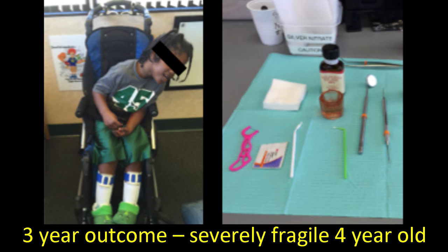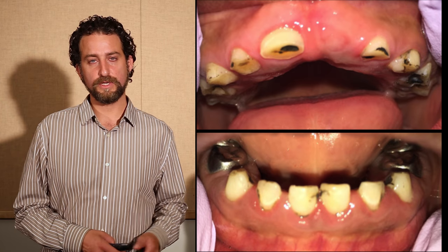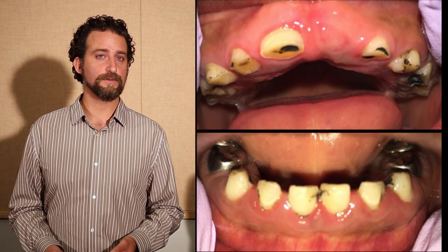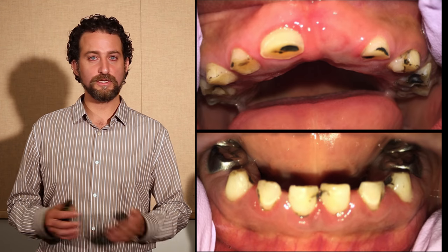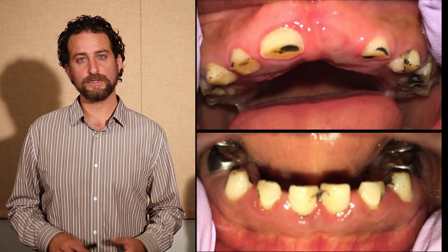This first case was a child I saw starting when he was about four years old. He had already been through general anesthesia for treatment a year before. He had 12 lesions treated with four stainless steel crowns and eight composite restorations. When I met him a year later, all of the composite restorations had failed due to recurrent caries. The stainless steel crowns were intact, but he had nine new lesions. So when he was about three, he had 12 lesions; when he was about four, he had 17 lesions.